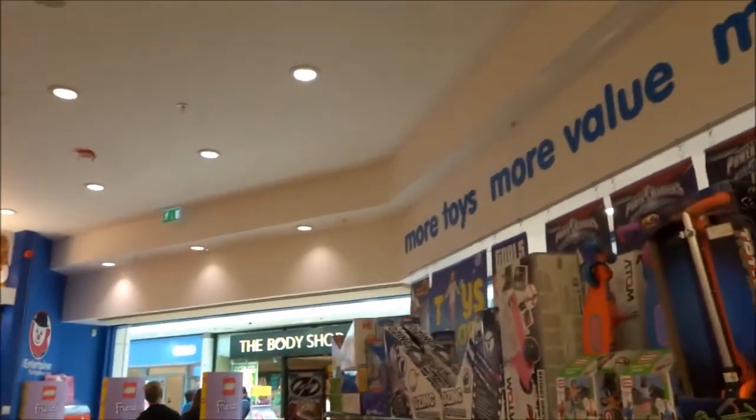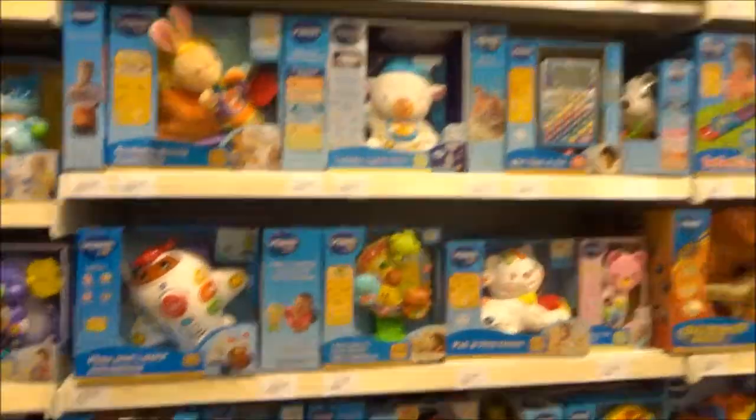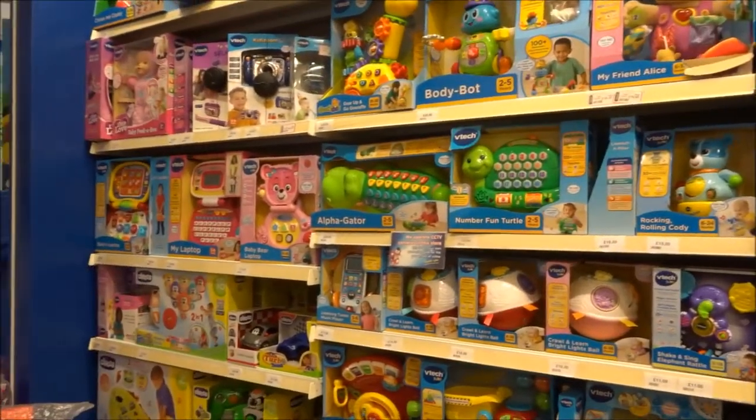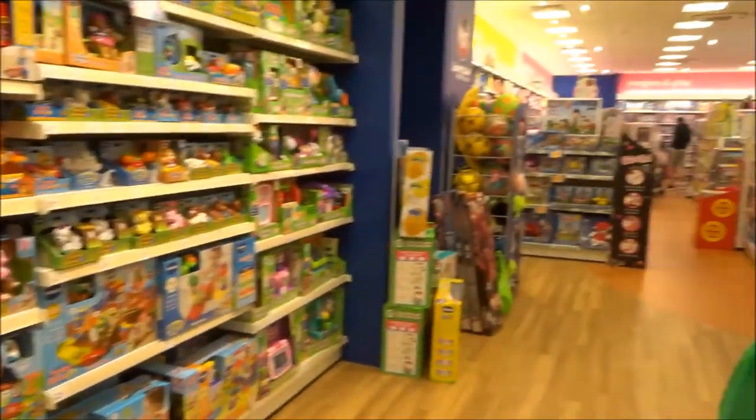We're just coming to the Ashford shopping centre and we're in the Entertainer with all of these toys. Amelia really doesn't need any more toys but we're looking for maybe Christmas time, and then we're just going to have a look around some other shops.